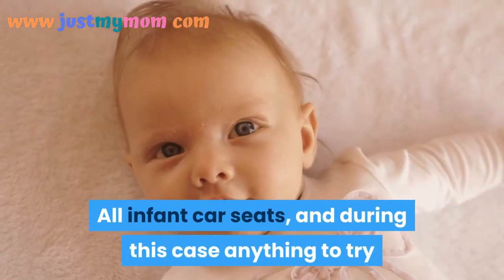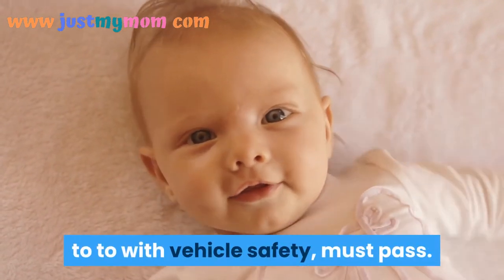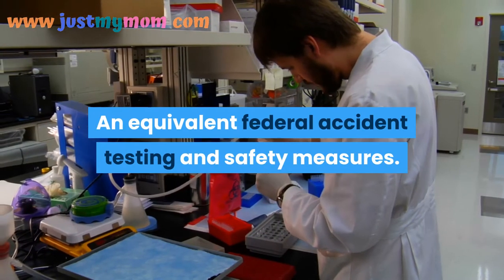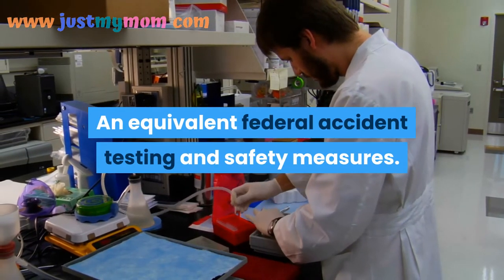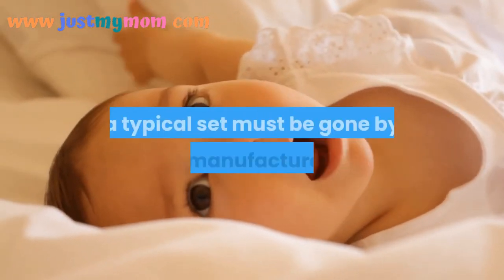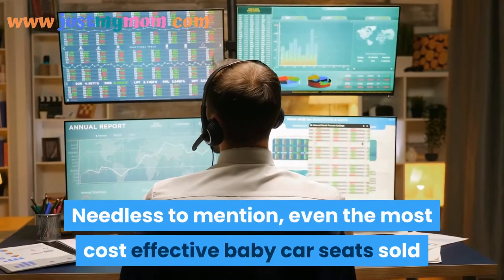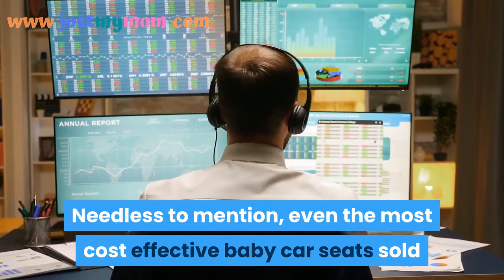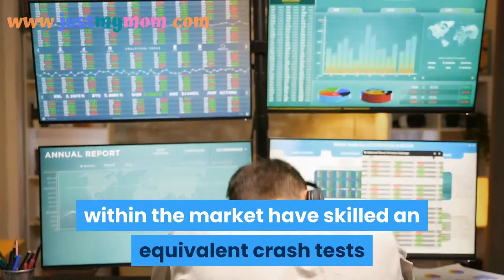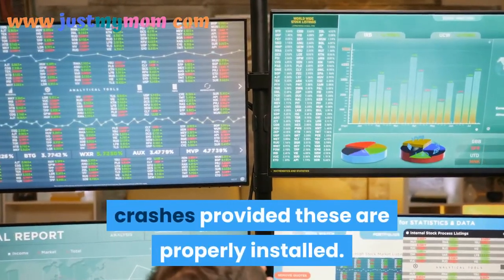All infant car seats must pass equivalent federal accident testing and safety measures. Baby car seats approved by the government have a guarantee of safety — a standard that all manufacturers must meet. Even the most affordable baby car seats on the market have undergone the same crash tests and will always protect a young child from crashes, provided they are properly installed.